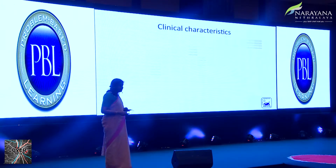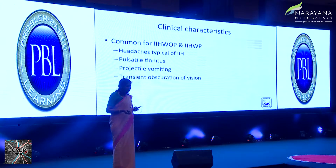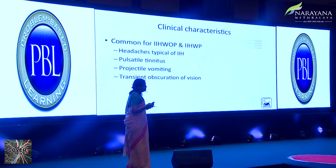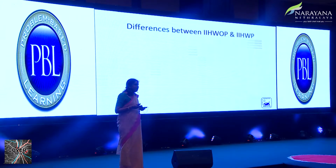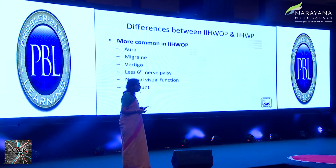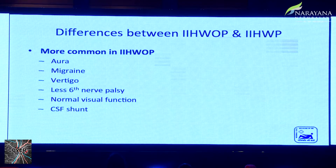Clinical characteristics are common to both IIHWOP and IIH with papilledema: typical headache in obese female patients, pulsatile tinnitus, projectile vomiting, and transient visual obscurations. The differences: aura and migraine-like symptoms are more common in patients without papilledema, there is less sixth nerve involvement — though the case I presented had bilateral sixth nerve palsy — and a history of vertigo is noted. In a series by Wang et al., normal visual outcomes were more likely in patients without papilledema, while patients with papilledema showed higher opening CSF pressures.